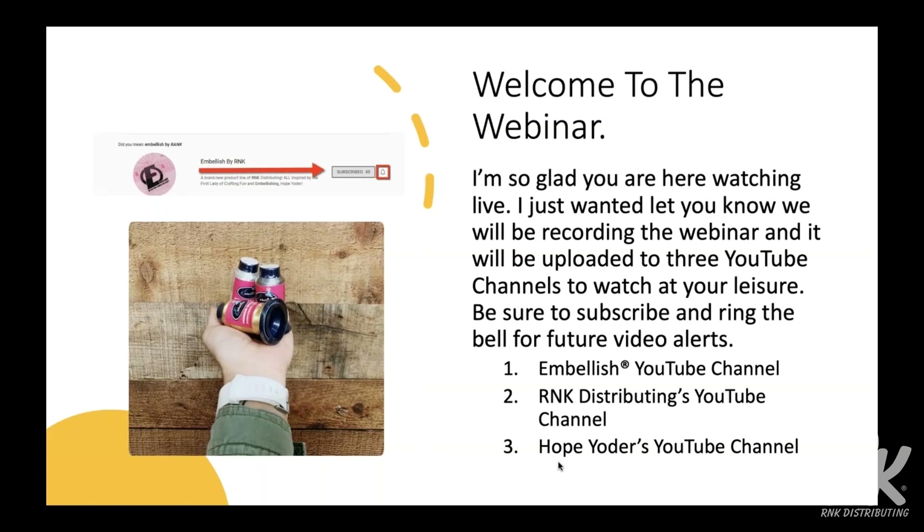How are you going to find out if you have an Embellish dealer near you? You can visit our website, rnk-embellish.com, and there'll be a store locator there for you. I want to say welcome to those just logging on. I also want to let you know that we're going to be recording this webinar, and it'll be uploaded to three different YouTube channels so that you can watch it later at your leisure.